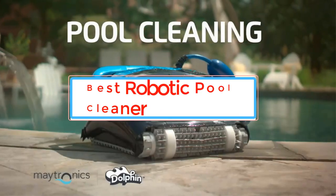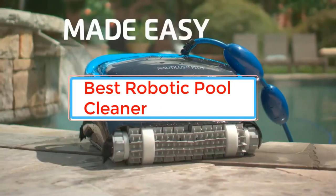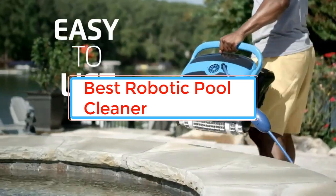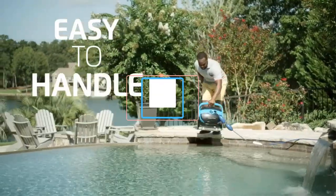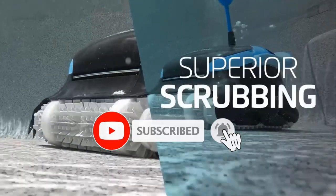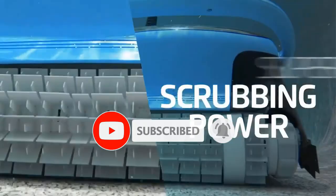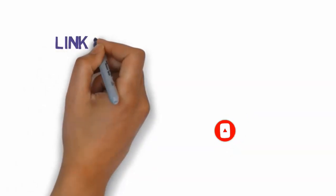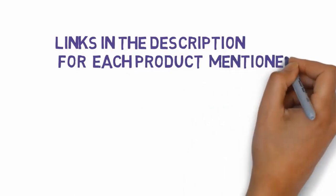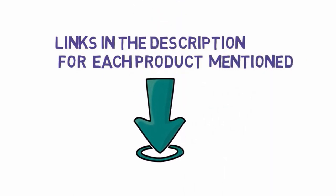Here we take a look at the best robotic pool cleaners on the market today. They'll keep your pool spick and span with the minimum of effort. And to help you choose, we've included a buying guide to identify the features you should be looking for. We have included links in the description, so make sure you check those out to see which one is in your budget range.